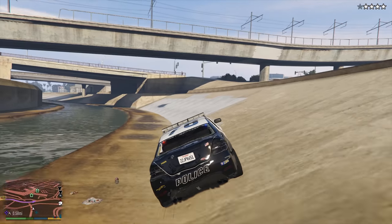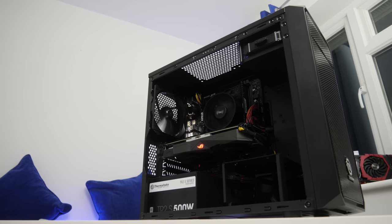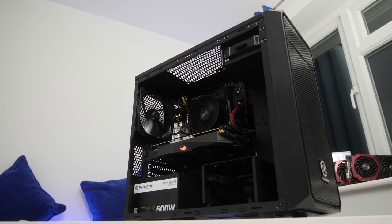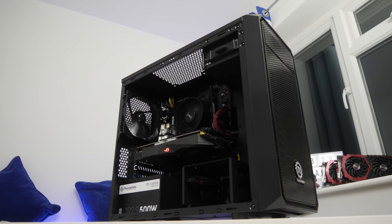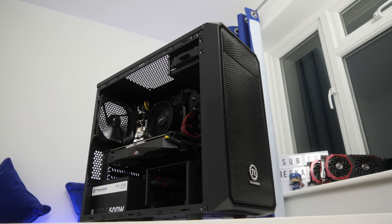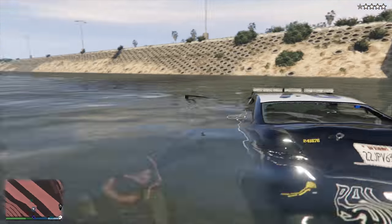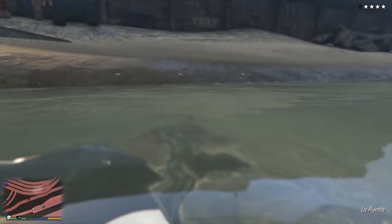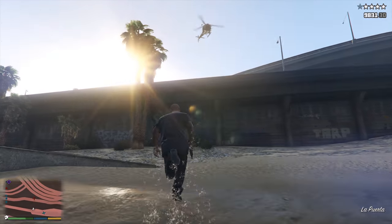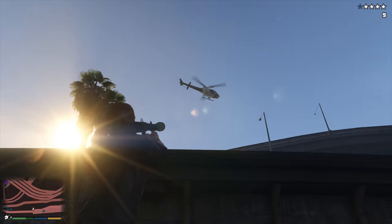That wraps it up for my first PC build of 2018! If you enjoyed it, smash that like button. Let me know what you think of the new updated format with actual build footage and part footage, and let me know what you think of the new motorized slider — it got some really great shots in today's video. Links for all the parts are in the description where you can compare across different regions and retailers. Hit me up on Twitter at GeekWatt, and we'll see you in the next GeekWatt video.